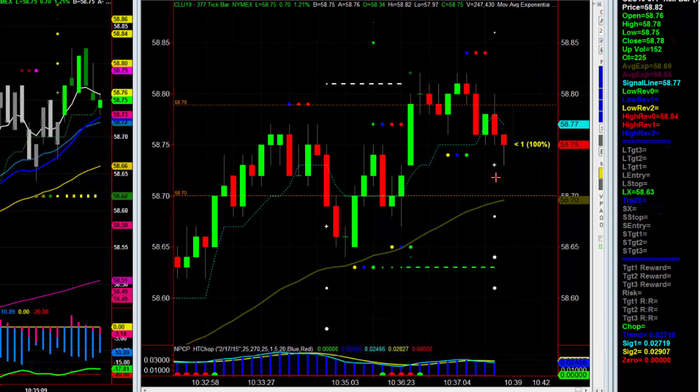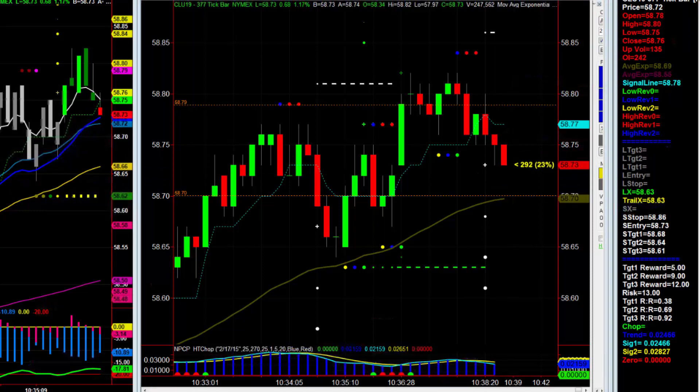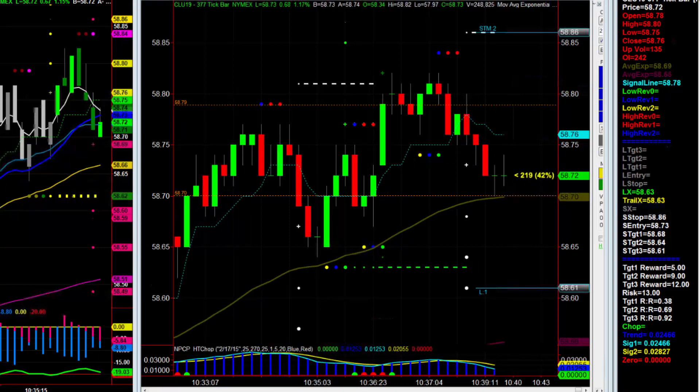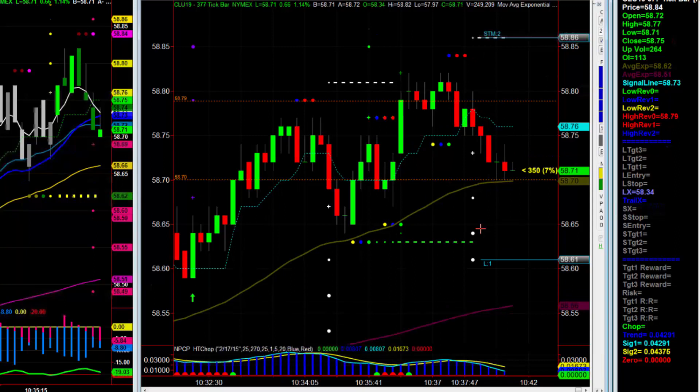Stopping out unfortunately. There's a short now at 73 — if you didn't get in, get it at 72. That one's targeting 60-61. It's a small setup. Maybe the inability to get higher pushes us down. Order filled — got short, targeting 61. Stop is up at 86. Too bad we couldn't get to full target on that last trade.